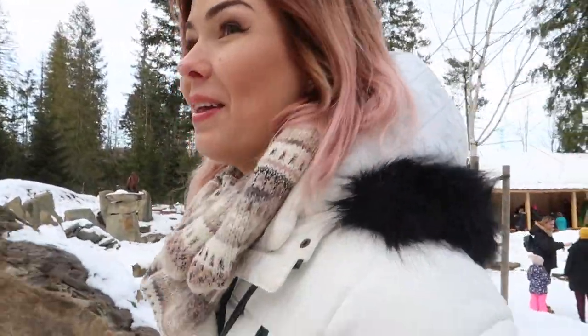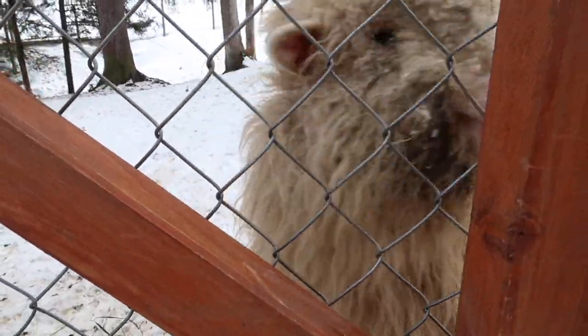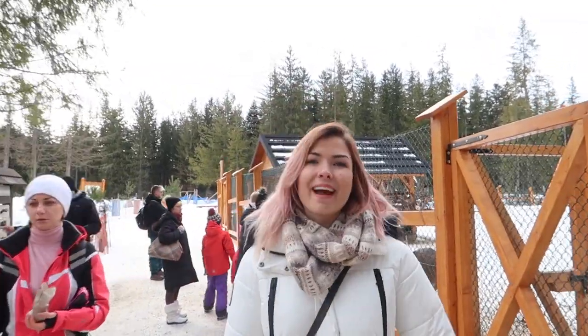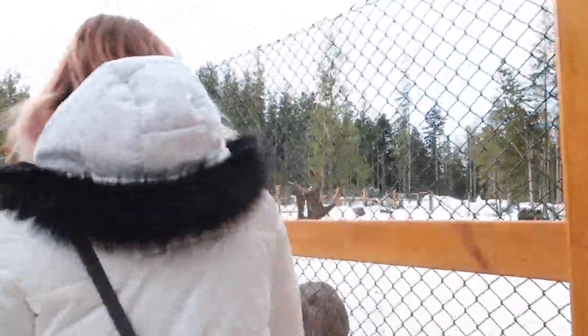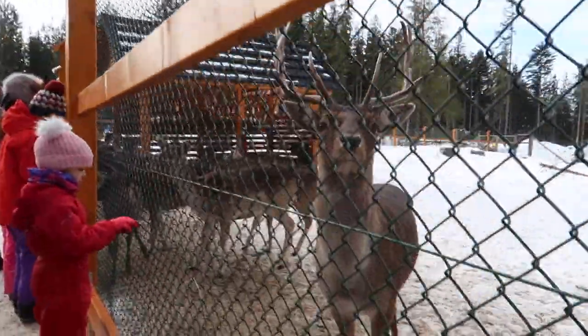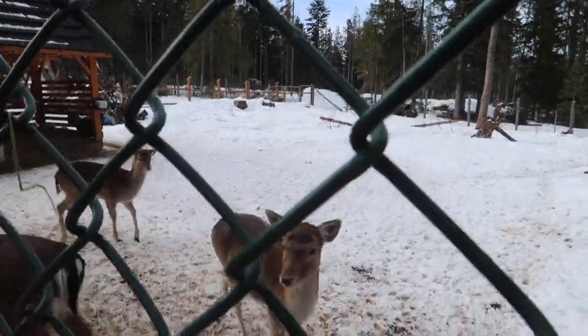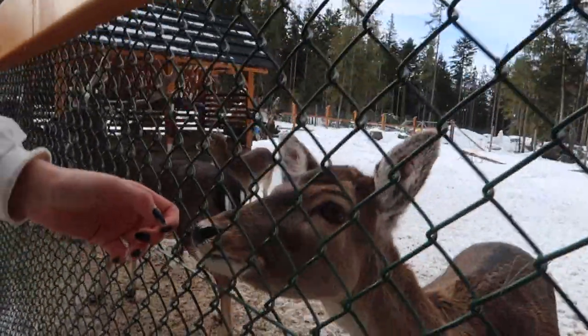He looked so deep into my eyes! He was quite quickly going away! That's cute! Now as you said it's more like a farm - the forest animals that are around here. So cute, small ones! I don't know if it's visible through the fence. Bambi! Bambi!